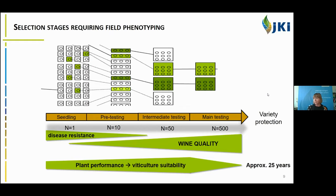During the different selection stages, the breeder and their experts are focused on the selection for stable disease resistances, wine quality — the most important trait for the consumer — and the plant performance and viticulture adaptability of the grapevines. Importantly, for this part of the breeding procedure, there are no digital tools available, so everything has to be done manually.